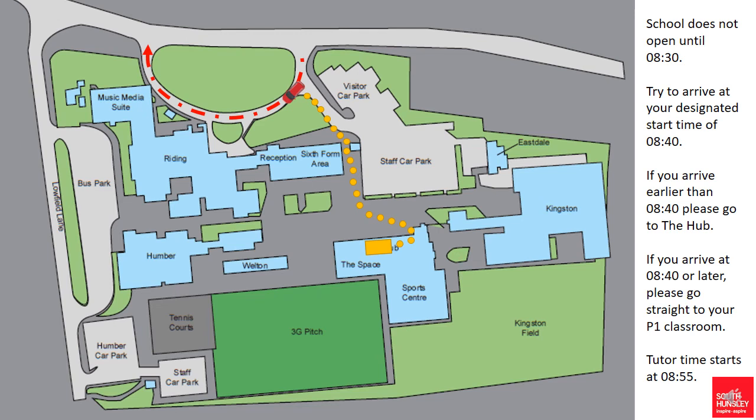It's really important for young people, once they've got out of the car, that they maintain two metre social distancing from other year groups. Tutor time starts at 8:55 so all students will need to be in their classrooms by that time.